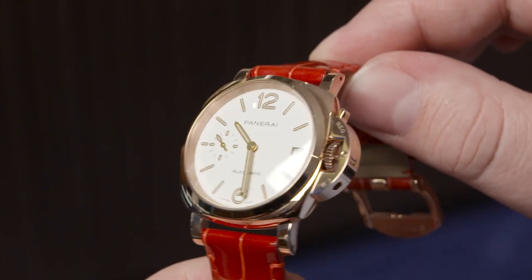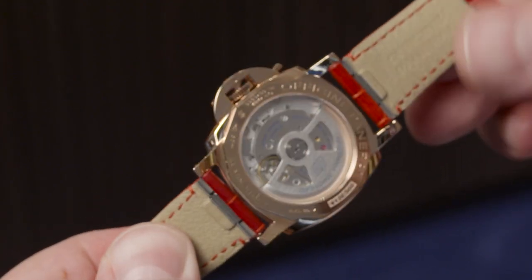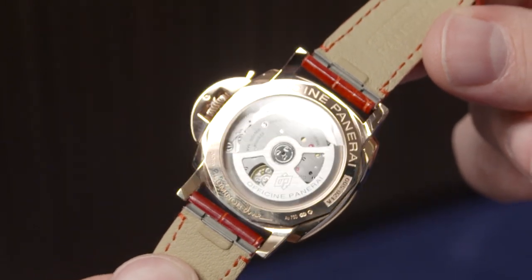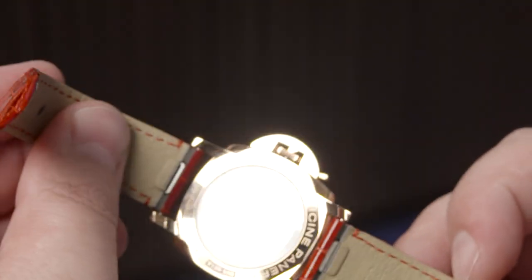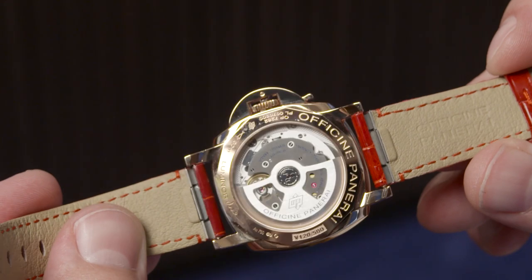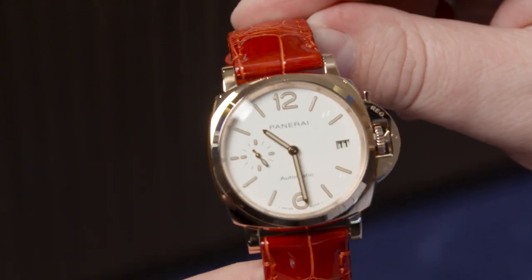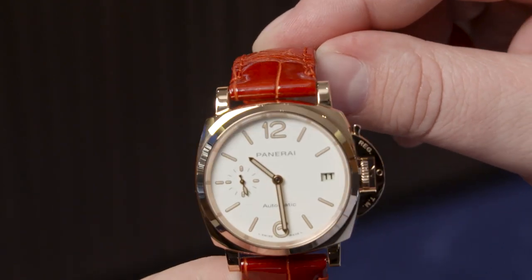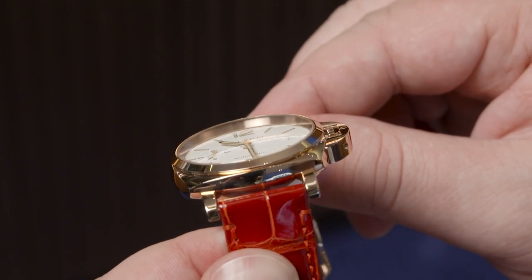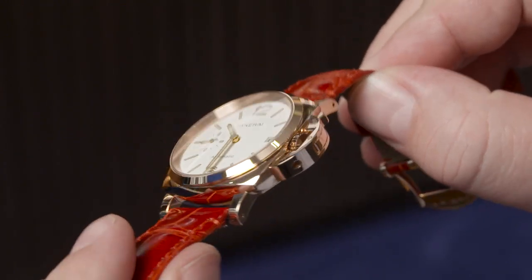The challenge was to develop a thinner Luminor with a functional safety lock system, because we need some thickness for the lever. We were able to achieve a reduction in case thickness compared to the Luminor Marina of up to 40%. A thinner watch gives the opportunity for a smaller case diameter, because what matters is not only diameter but the proportions and wearability on the wrist.